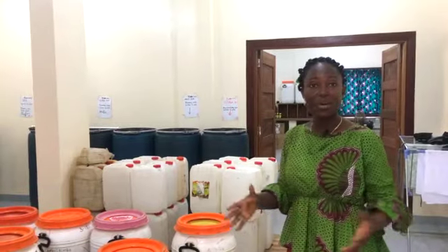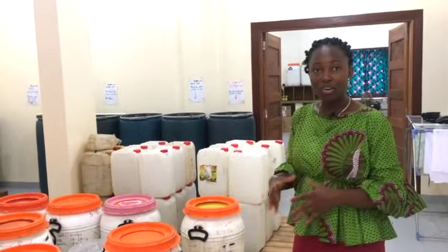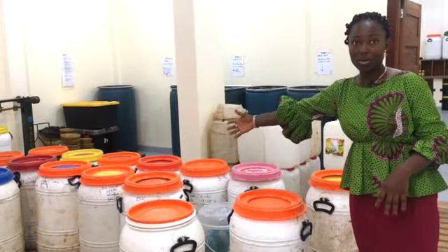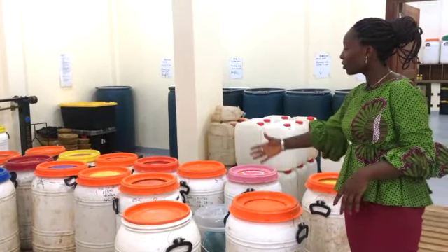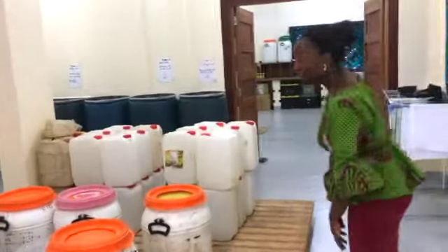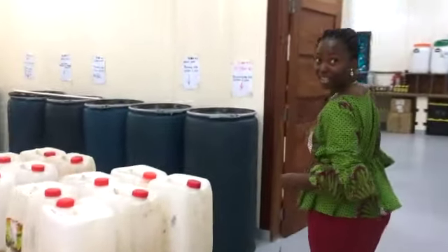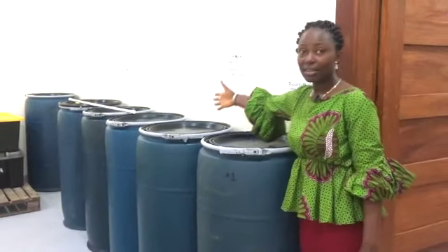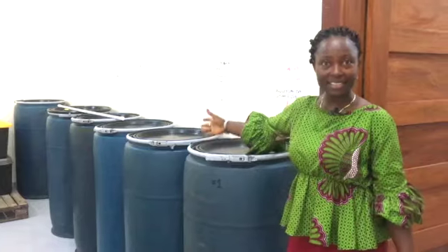Welcome to our bulk warehouse where we store our honey and our coconut oil. These are the barrels we store our honey in, and all of this honey comes in from 12 different counties in Liberia. We also have our coconut oil stored in here as well, in all of these full grade barrels, and they come in from Riverside County.